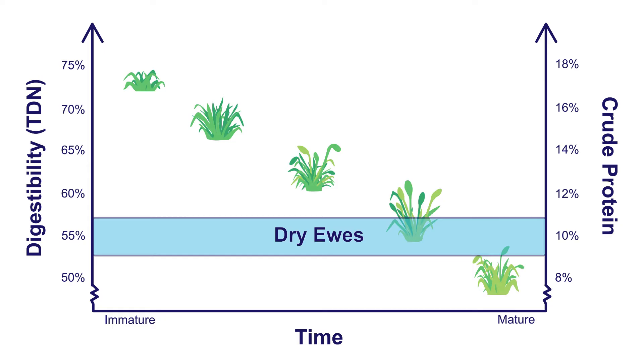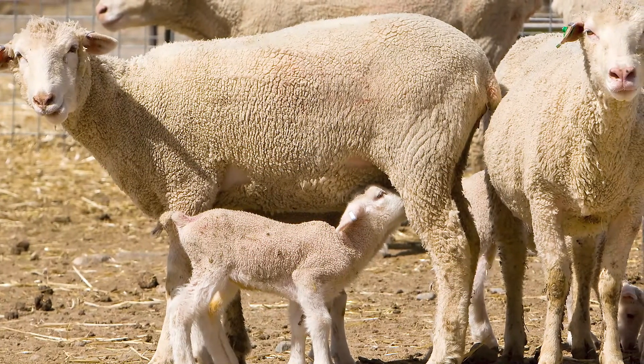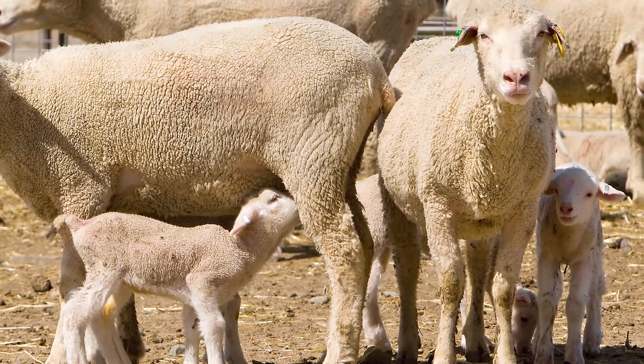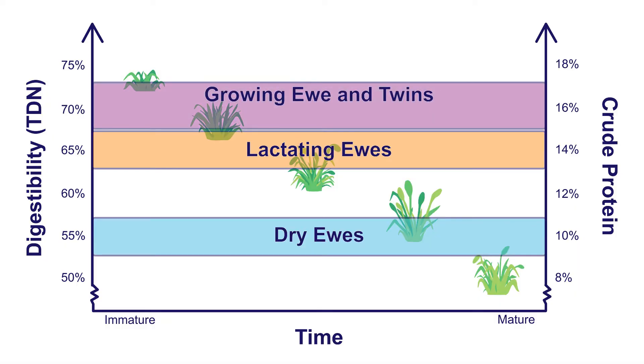When ewes begin to lactate, however, they will need much more energy and protein — about 65% TDN and 14% crude protein. When managing lactating ewes, it is especially important to pay attention to forage maturity to ensure adequate protein and energy levels are available. This increase in requirements is even greater if the ewe is young and still growing, especially if she has more than one lamb. Twins are typical in sheep, and the ewe's nutrient requirements must increase to support adequate lactation with two lambs — shoot for about 70% TDN and close to 16% crude protein.